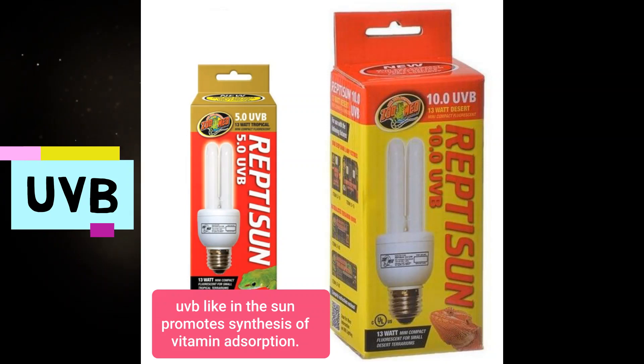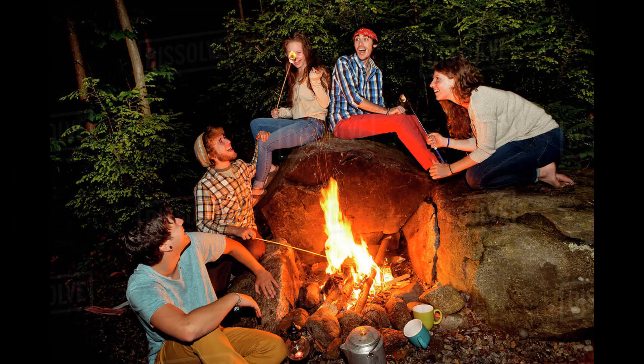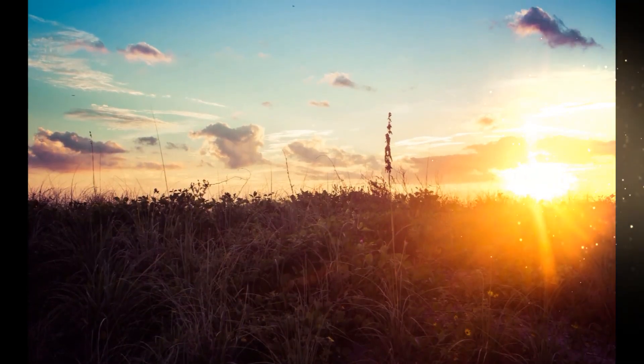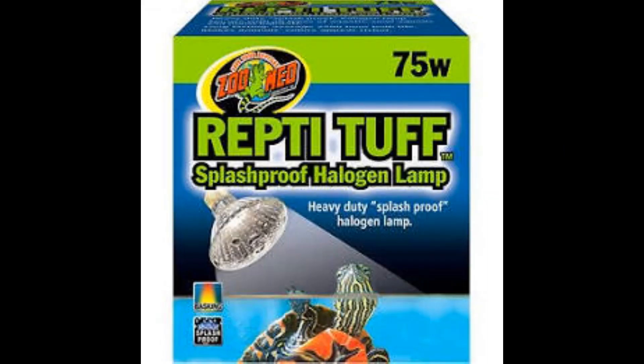These two lights — the UVA and UVB — are very important. The UVA will provide heat, like the heat that would come from the sun. Turtles being cold-blooded animals are not able to regulate their body temperature the way a mammal would. A turtle has cold blood, meaning whatever temperature the current environment is, that is what their body temperature is going to be. So it's important that we provide them with UVA for the heat.